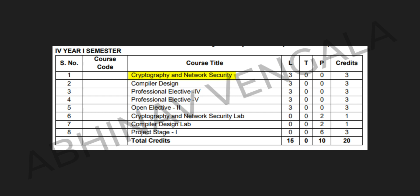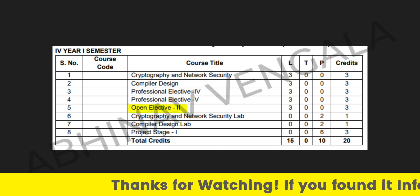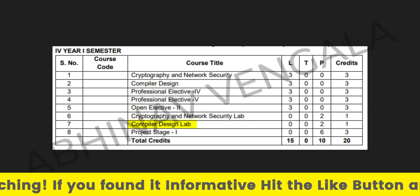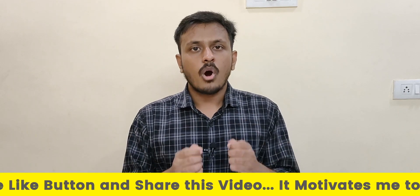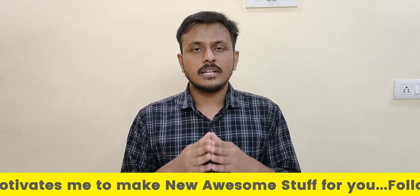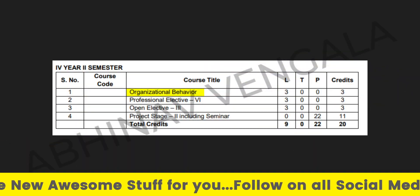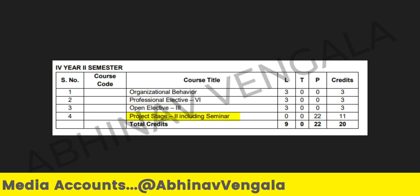In the final year, first semester, we have: Cryptography and Network Security, Compiler Design, Professional Elective Four, Professional Elective Five, Open Elective Two, Cryptography and Network Security Lab, Compiler Design Lab, and Project Stage One. In the second semester of the final year, that is 4-2, we have: Organizational Behavior, Professional Elective Six, Open Elective Three, Project Stage Two, including Seminar.